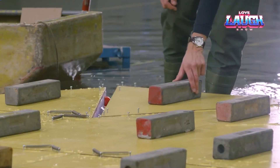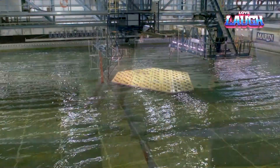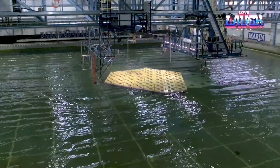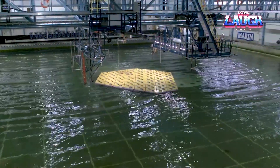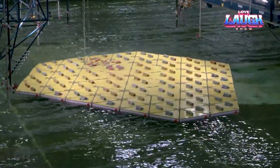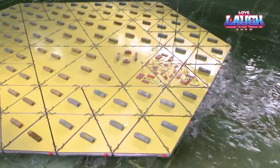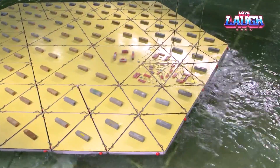At the moment, the technology is still at the development stage. However, it is already clear that in the future, artificial islands can reach a length of three miles. Thanks to a special design and interconnected triangles, the platform demonstrates flexibility, stability, and is not afraid of waves.